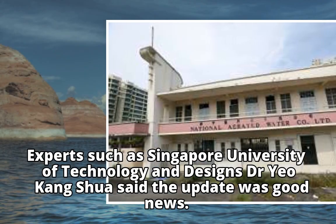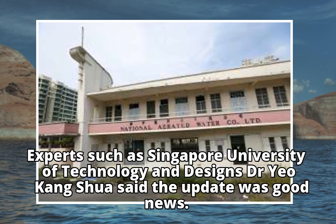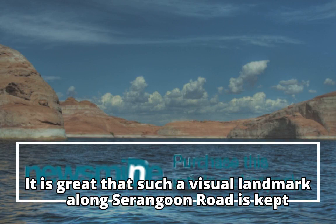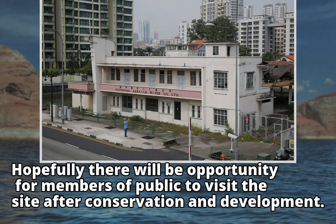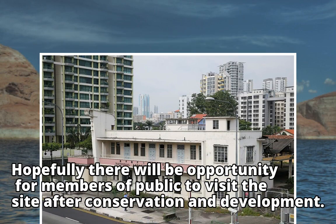Experts such as Singapore University of Technology and Design's Dr. Yeo Kang Shua said the update was good news. It is great that such a visual landmark along Serangoon Road is kept. Hopefully there will be an opportunity for members of the public to visit the site after conservation and development.